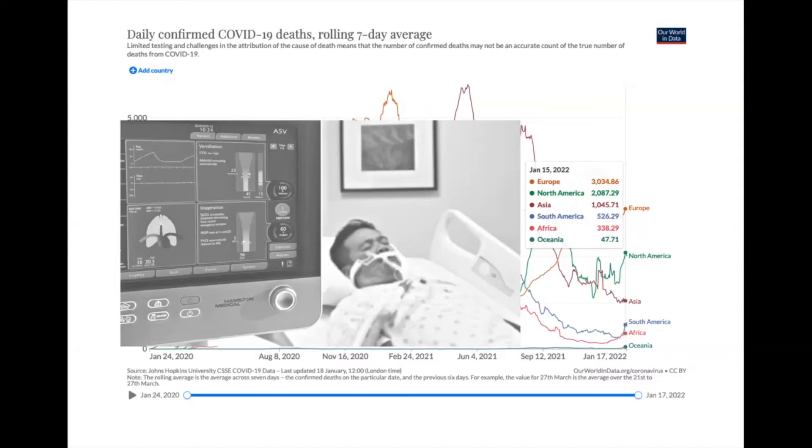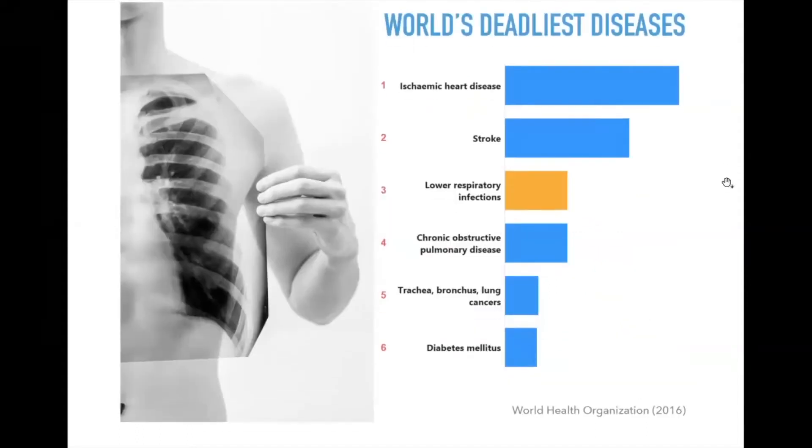Intensive care doctors treating these patients deal with the mechanical properties of the lung. There is so much variation between patients that it is very hard to come up with a set of optimal parameters for mechanical ventilation — every patient is unique due to their mechanical response. Lung biomechanics really came from much earlier than COVID-19. Looking at the world's deadliest diseases, respiratory diseases rank among the top causes of death.